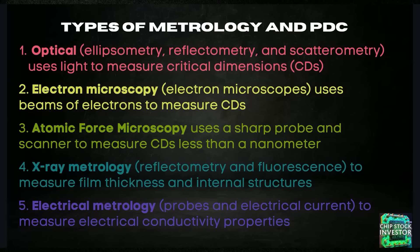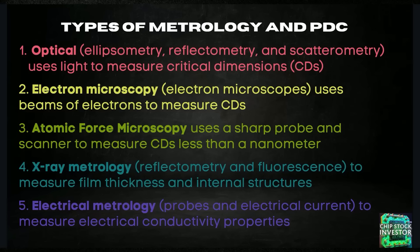A lot of what Onto Innovation provides falls into the optical and electron microscopy segments, though there are some other metrology and PDC types as well. For example, Onto has a whole line of equipment using optoacoustics — basically using sound waves to get internal measurements of structures inside wafers. This is all highly technical stuff, but hopefully this gives you a broad overview of the different types of metrology equipment that Onto, Nova, Camtech, and their peers specialize in. Just remember that metrology basically means measuring stuff.